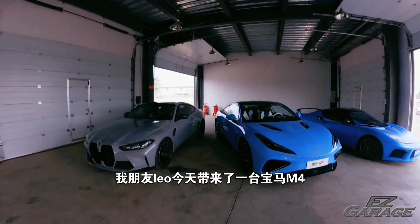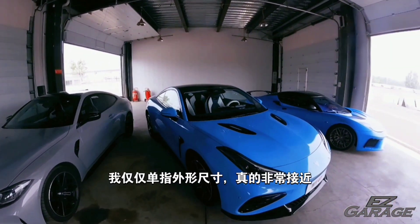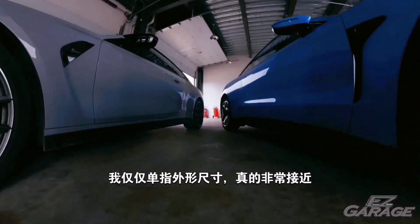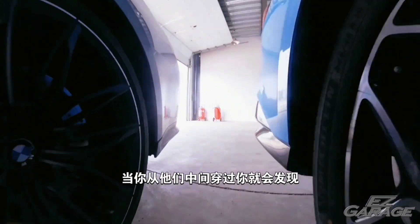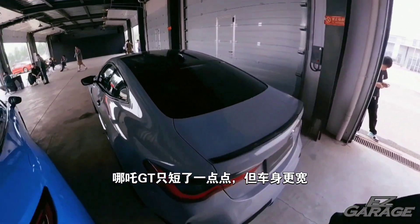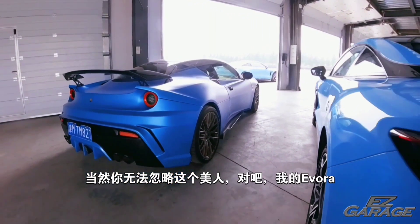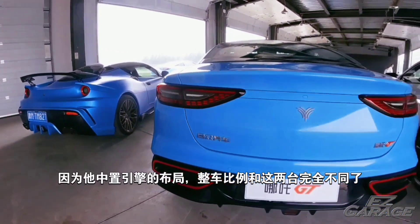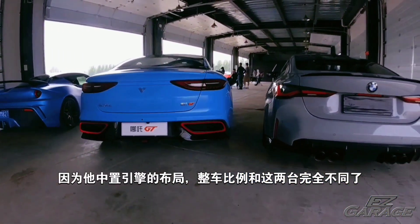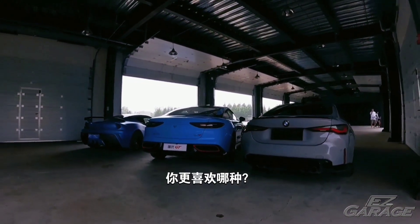My friend Leo brought a BMW M4 today. Comparing it to the Neta GT — for outside scale it's quite close. When you walk around them, you'd feel the Neta GT is just slightly shorter but wider. And you can't ignore this beauty, right, my Evora? Because of the mid-engine setup, it has a totally different proportion than these two. Which would you prefer?